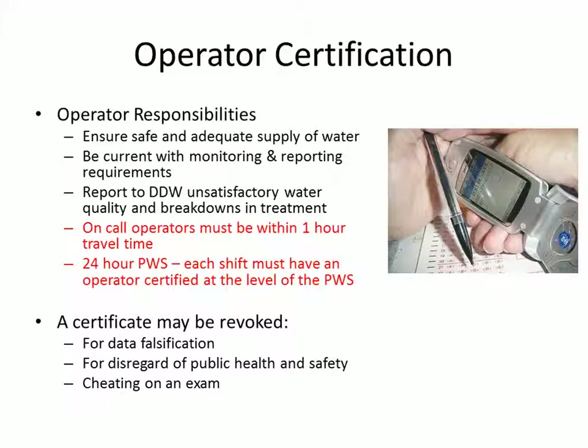An operator certificate can be revoked for a variety of reasons. If the data is falsified, if the operator has shown a disregard of public health and safety, or if there has been cheating on the exam, then the certificate can be revoked.